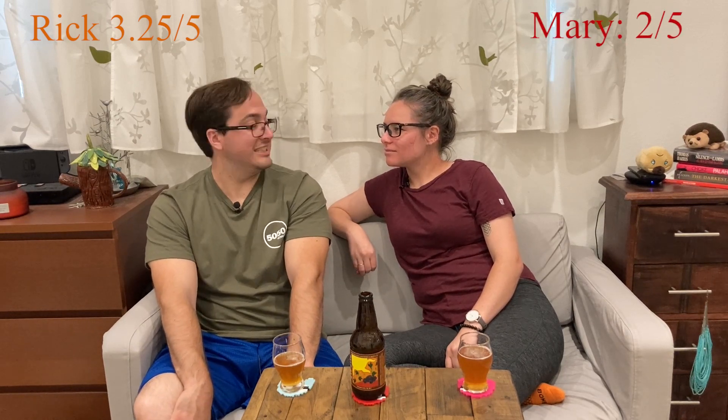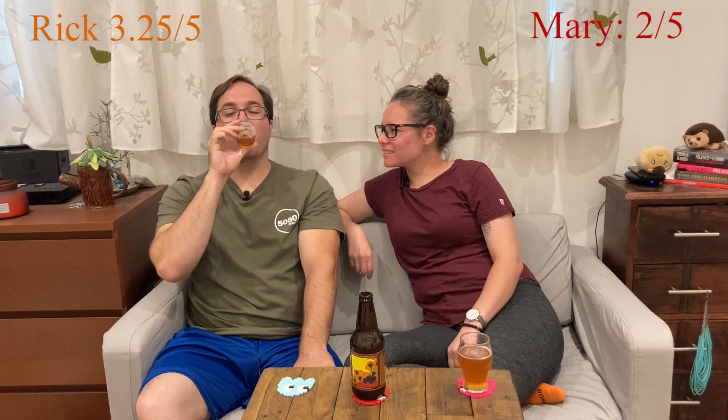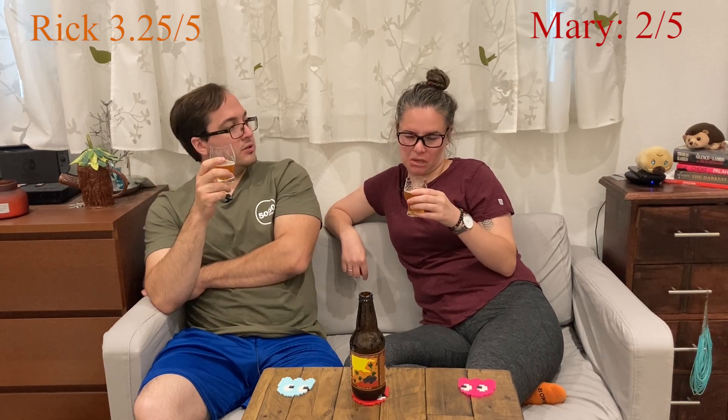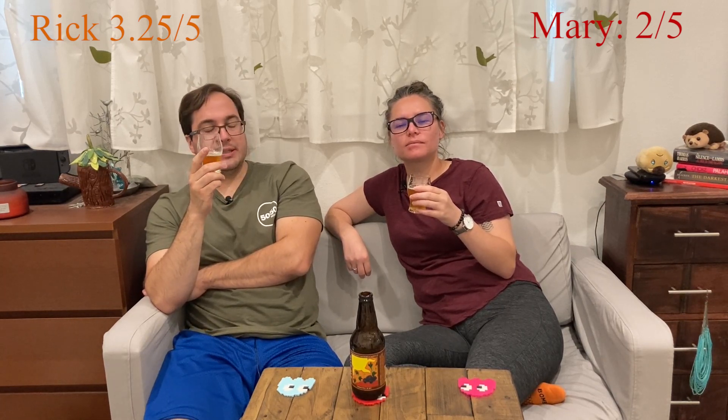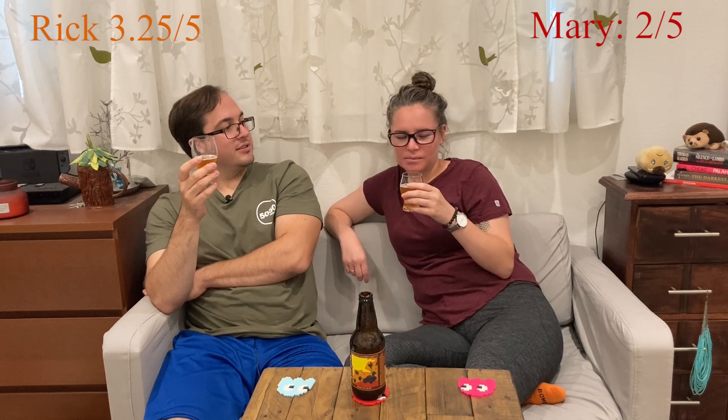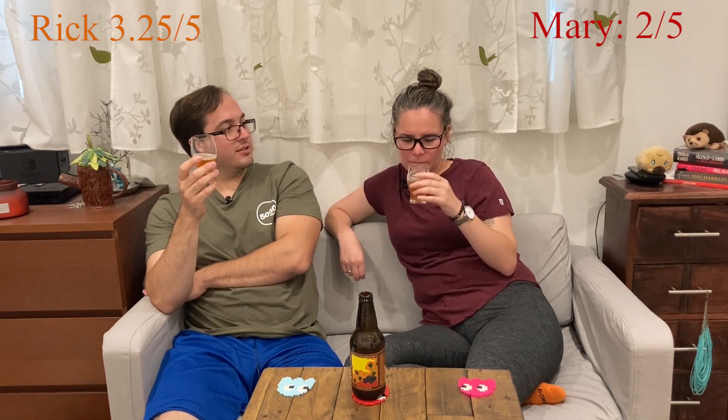Low ABV, malty, tasty. I'm going to give this a 3.25. I'm going to give it a 2. Wow. You really did hate it! I don't hate it — I would have given it a 3 if they had their alcohol percentage and a date on it. Not great. Gotta work on that — definitely important, especially for craft beer drinkers. This just tastes like bread — liquid bread. Most beer is liquid bread, right? It's not anything to write home about. Not blowing my hair back, not knocking my socks off.